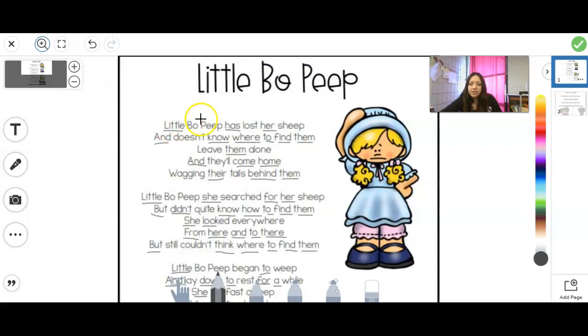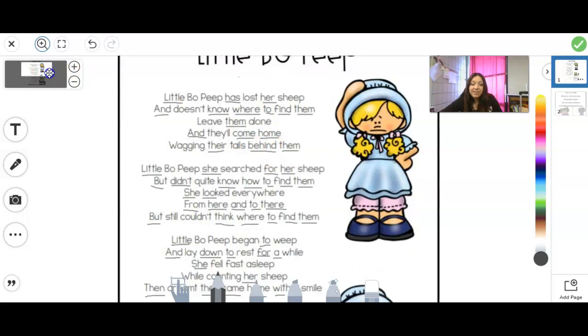Now we're going to go through it. I'm going to read it one time, and then we're going to go back and I'll point at the words and read it together. Let's see if you can remember part of it. Little Bo Peep — has lost her sheep. We know it's 'sheep' because it's got that -ee in the middle. And doesn't know where to find them. That's that ee-a. Leave them alone, and they'll come home, wagging their tails behind them.